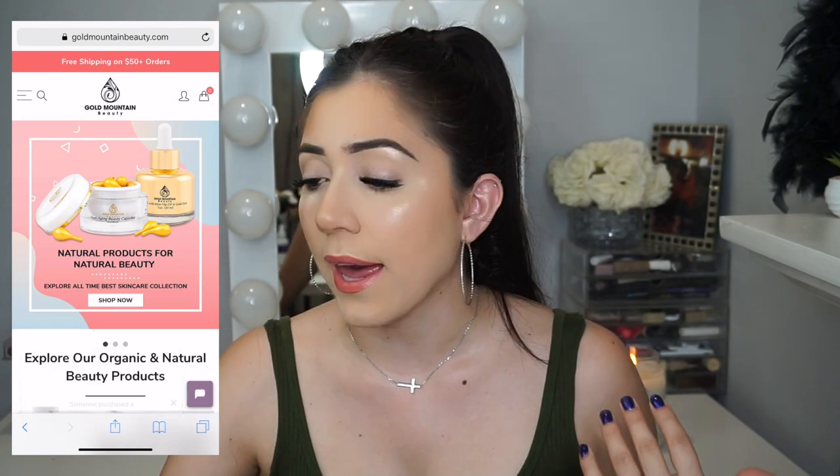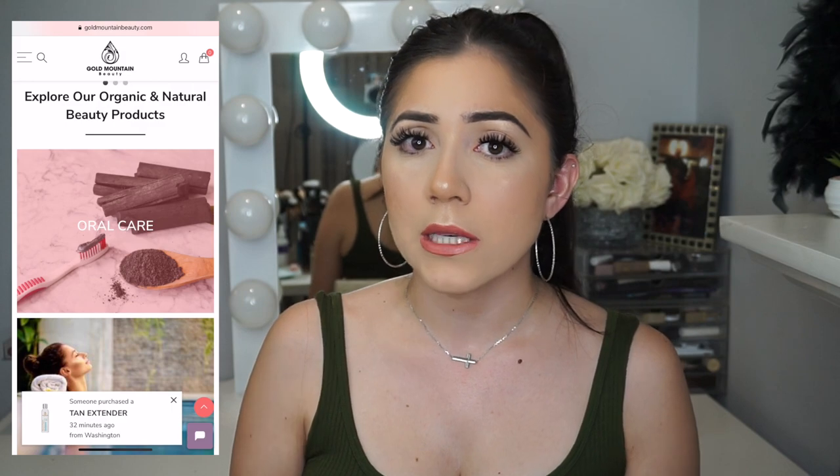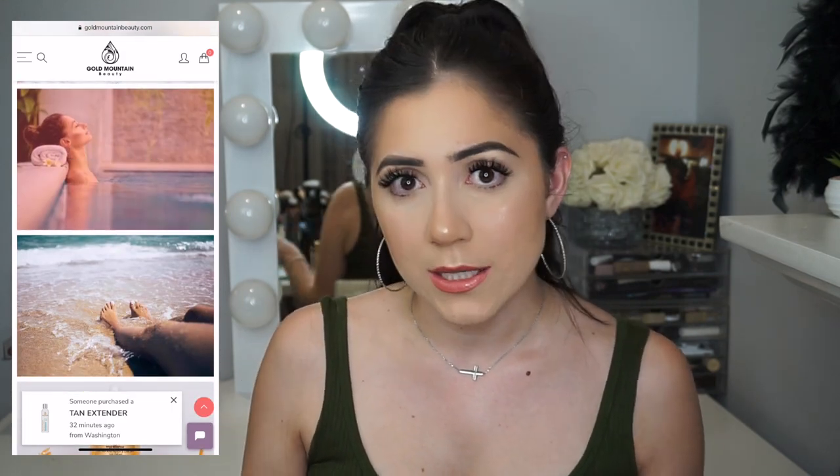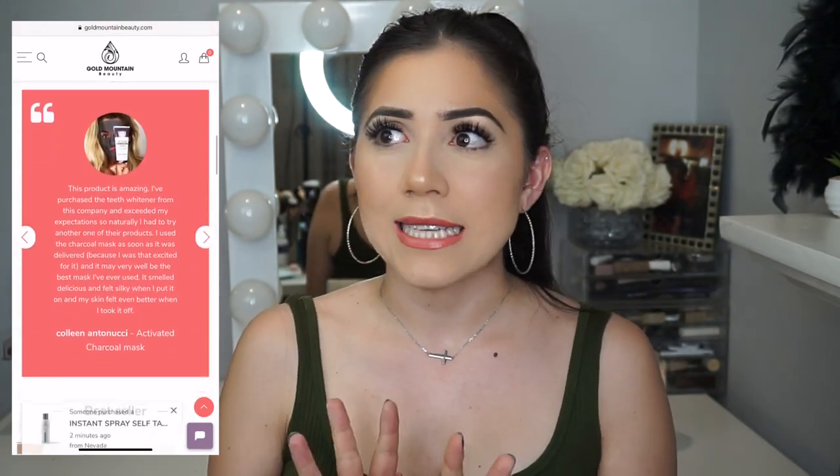The items I got are: a natural foot and shoe deodorizer, the elixir with rose hip oil and gold dust, the tuxedo mint whitening mask for teeth, the charcoal deep pore mask, and the anti-aging beauty capsules. I browsed their website — they have oral care, self-tanning, foot therapy, and skincare. All their product formulas are 100% cruelty-free and vegan. I chose highly-rated products and used them for about a month to give them a fair chance.